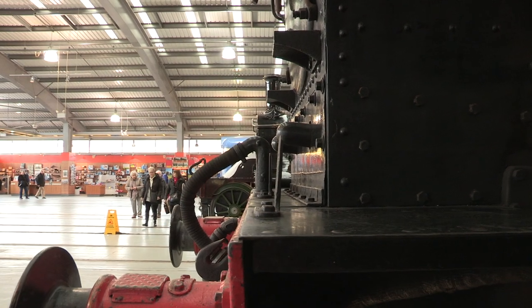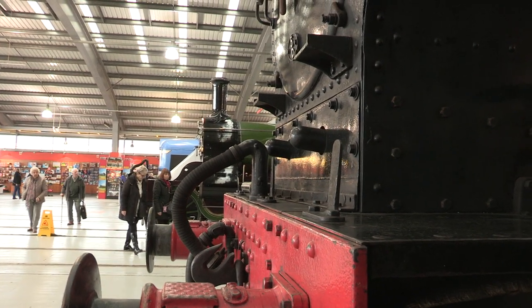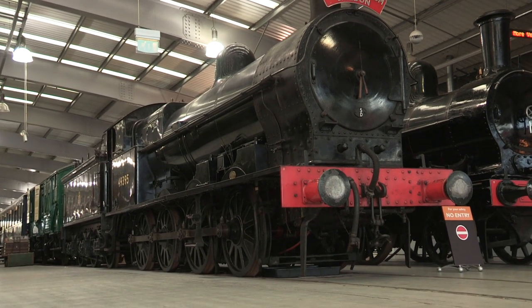Furthermore, when the engine was being restored, the cylinder block needed stitch welding, a technique which wasn't refined until the 1980s. But eventually, the engine finally ran again for the first time in nearly half a century in 2005.